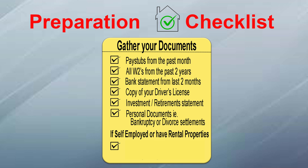If you're self-employed or you have rental properties, the list is a little bigger. I need your personal and business taxes for the past two years. And if you have rental properties, this is usually where I need your investment and/or retirement statements, because I need to show six months of reserves at your disposal.